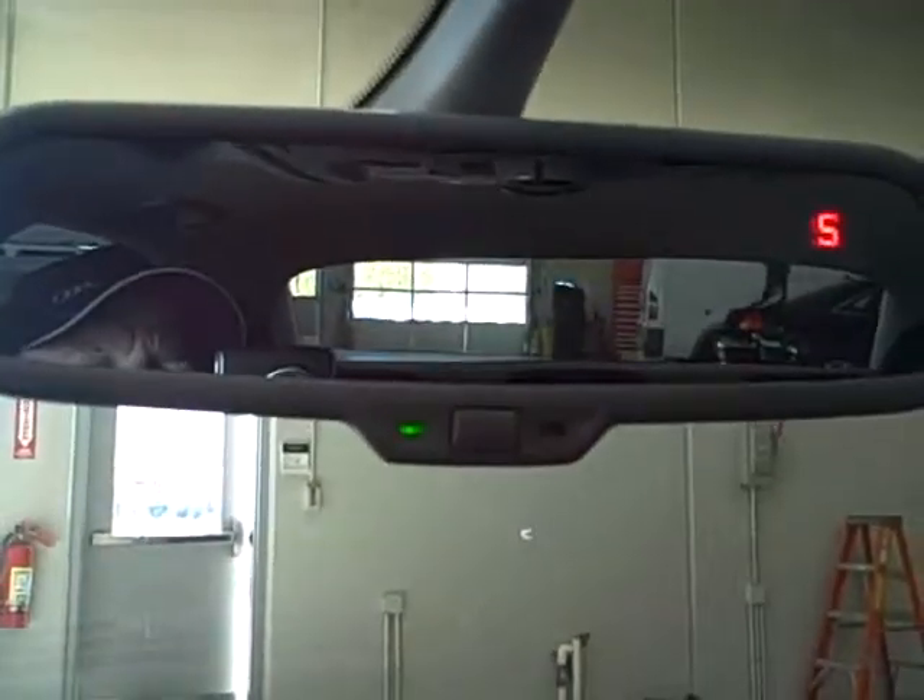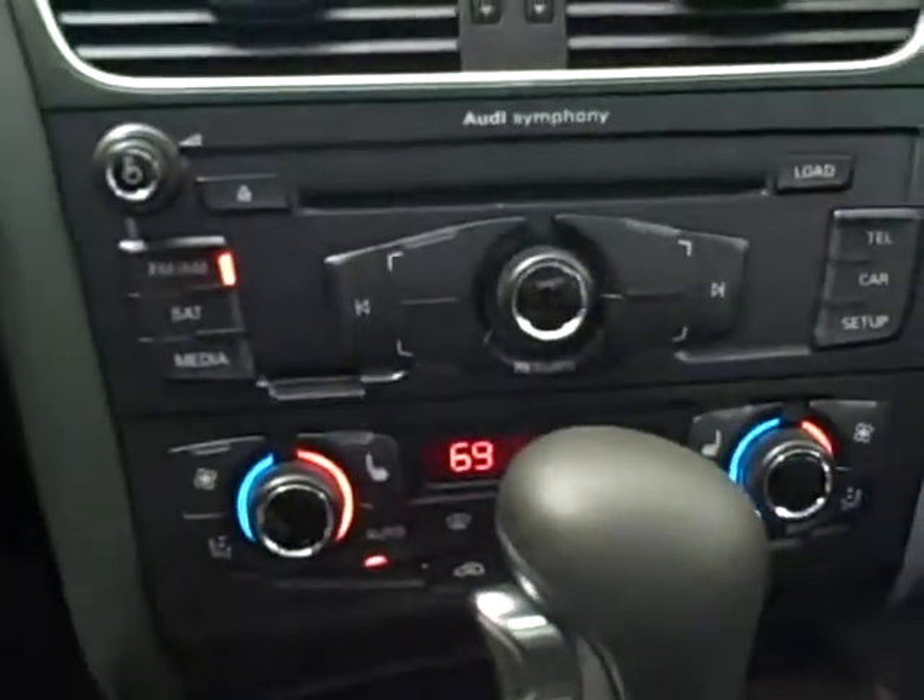This one has the Bose stereo, which is our top of the line — terrific stereo. Bluetooth built in, auto lights, rain sensing wipers, and auto dimming mirrors with compass. Dual climate control.